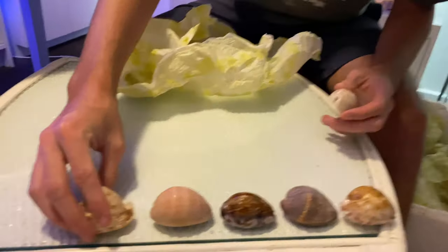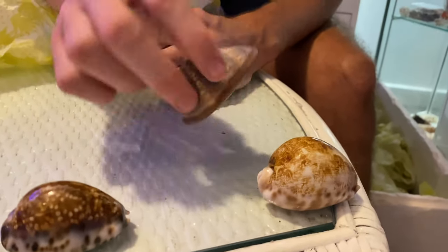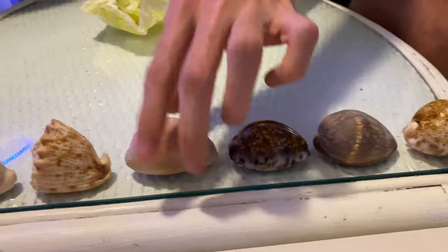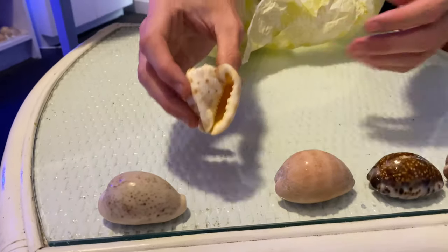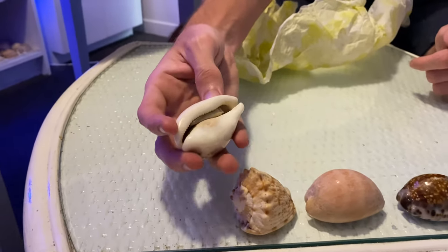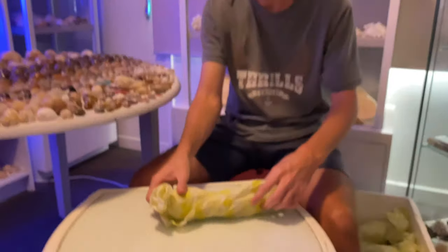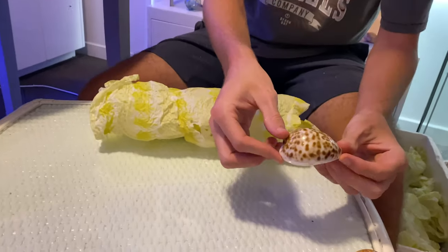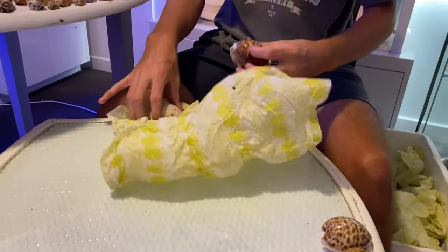We have a map cowrie, and this looks like a very sub-adult humpback cowrie — not sure on that one. This one is actually a giant cherry cowrie — you can see its purple teeth. That one's fantastic, just needs a little bleach bath. We have a little helmet here, Cassis clenuta I believe, and that's a sort of tiger. It does have its information in there. We have a little tiger cowrie here — just barely sub-adult again.